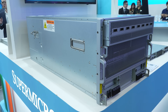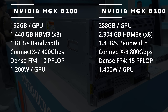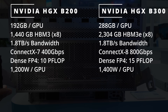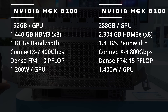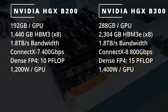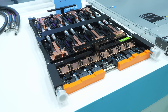The B300 offers a significant performance boost over the B200, primarily due to its increased memory capacity and increased TDP. While the B200 features 192 gigabytes of HBM3 memory, the B300 steps that up to 288 gigabytes of faster HBM3e memory. In terms of raw compute power, the B300 delivers up to 15 petaflops of dense FP4 performance — 50% more than the B200's 10 petaflops — despite an increase of just 200 watts per GPU, from 1200 watts up to 1400.